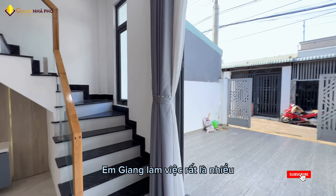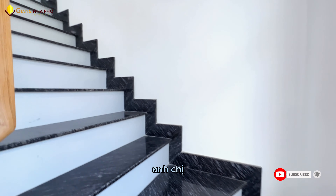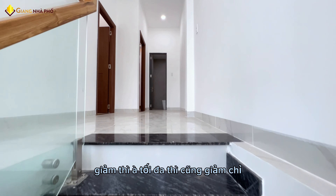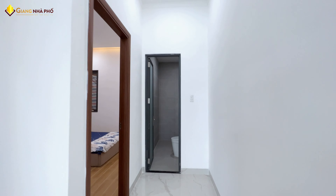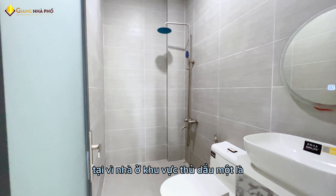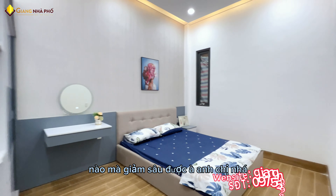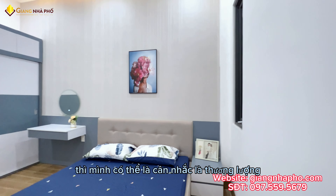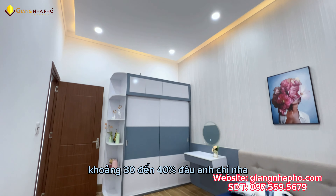Nhà bán tại khu vực Thủ Dầu Một em Giang làm việc rất là nhiều. Có những căn nhà đang giảm với những mức giá rất là hợp lý anh chị. Giá bán chỉ bằng khoảng năm 2020 thôi anh chị. Tuy nhiên giảm tối đa cũng chỉ từ 10 đến khoảng 15% so với mức giá năm rồi, chứ không thể nào giảm khoảng 30 đến 40% được. Tại vì nhà ở khu vực Thủ Dầu Một có nhu cầu mua ở thực rất là nhiều, nên không thể nào giảm sâu được anh chị nha. Quý anh chị đi xem thấy hợp lý thì có thể thương lượng một mức giá hợp lý rồi quyết định.